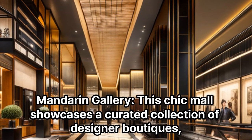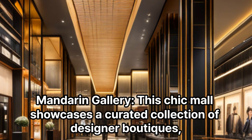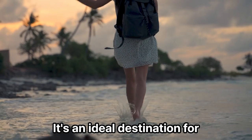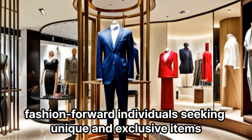Mandarin Gallery: This chic mall showcases a curated collection of designer boutiques, art galleries, and lifestyle stores. It's an ideal destination for fashion-forward individuals seeking unique and exclusive items.